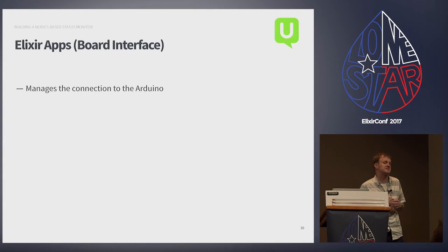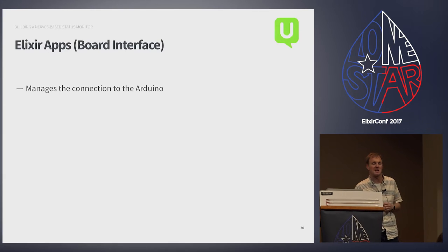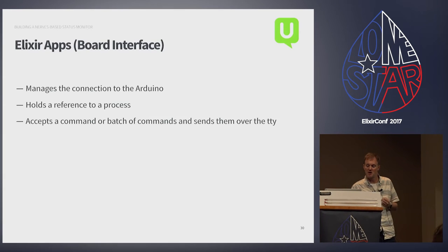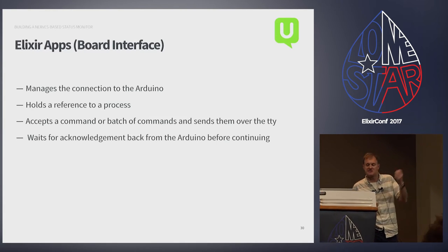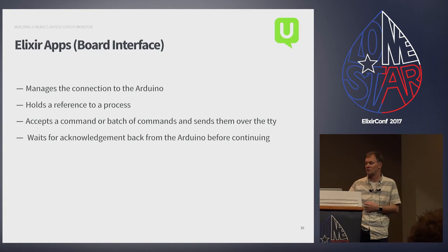The last piece from the Elixir side is the interface to the Arduino — a single process holding a reference to the UART process. It takes commands, manages communication, sends them over the wire, and waits for an acknowledgement back from the Arduino before continuing.